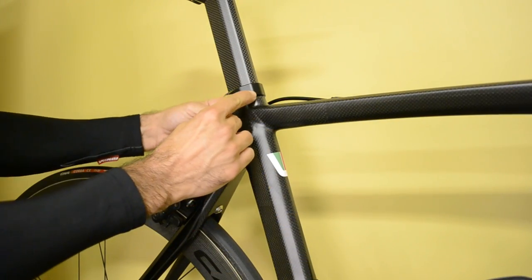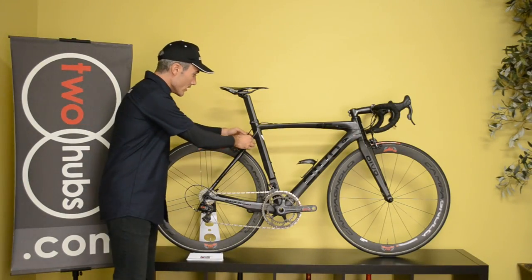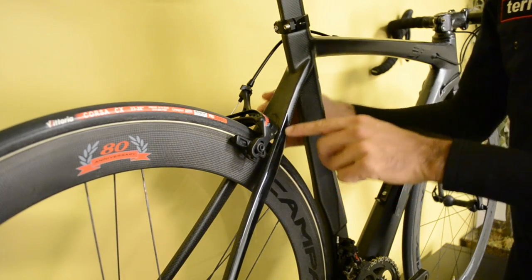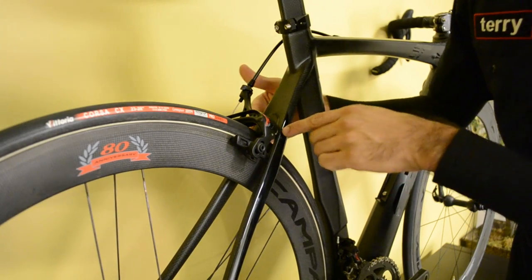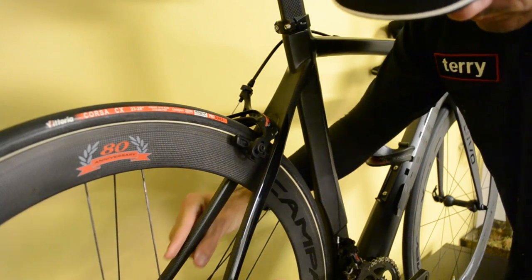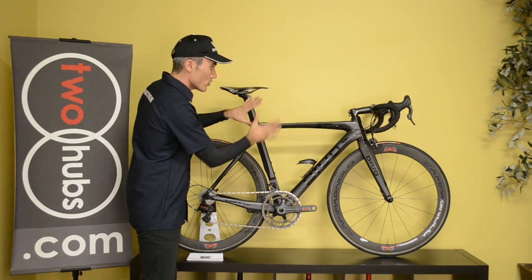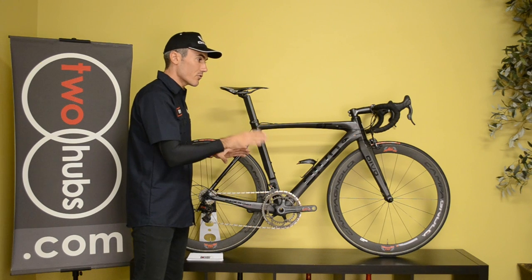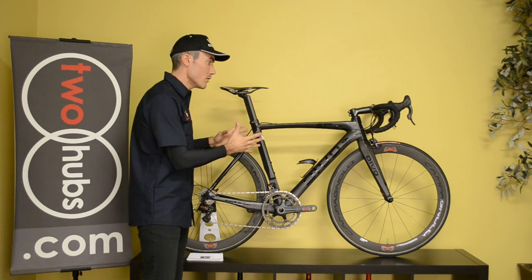Moving here to the unicrown seat stay junction, you'll find that they're continuing that stiffness theme into the rear triangle of the bike, and the volumes decrease as you get to the dropout to take that edge and harshness out of the ride. You'll find varying volumes of tubing — each tube is custom-made to deliver that compliance and hit home on all the criteria you need out of the ultimate bike.